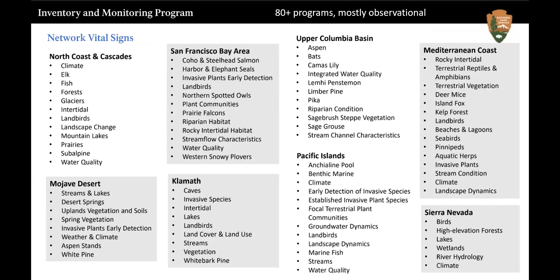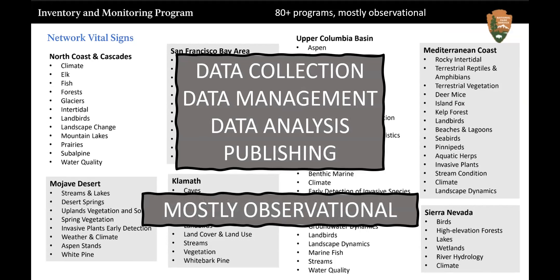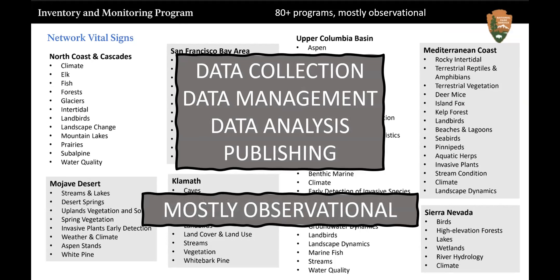Thinking about all those data streams — just in the western U.S., what I'm showing is maybe half or a quarter of our formal data streams. The gray ones are in California National Parks, but I've also got Pacific Islands and parks in Washington and Oregon. A lot of this is monitoring data — we collect the data, do data management, but sometimes fall short of data analysis and turning it into knowledge, or fall short of publishing in peer-reviewed journals. A lot of this data is observational, making it hard to draw inferences.